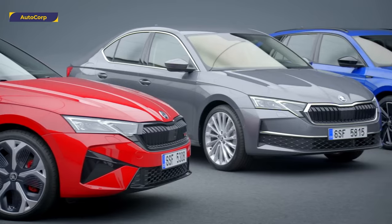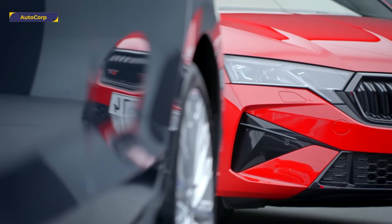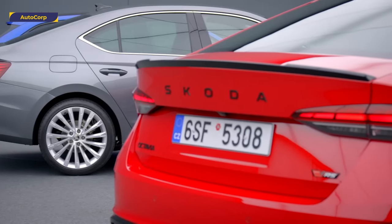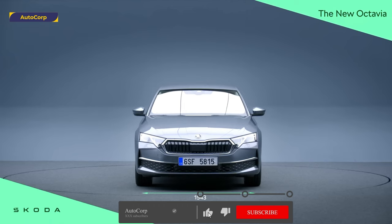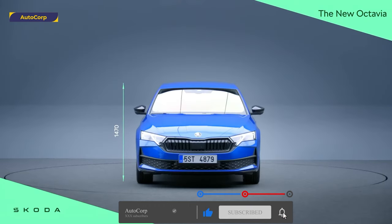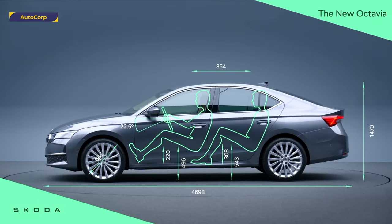The Octavia is a classic family car, which is our brand's focus. It's tailor-made for our customers — everyday explorers looking for a versatile and cost-effective car. Our models always bridge different segments, allowing us to reach a wider range of customers. The Octavia is no exception, appealing to both compact and mid-size car buyers.